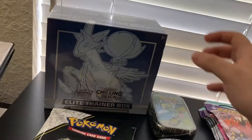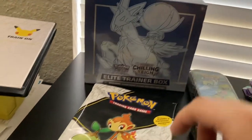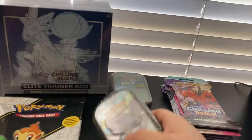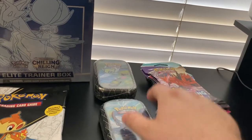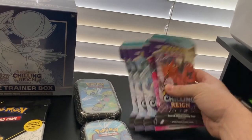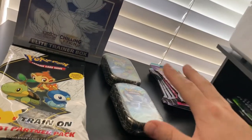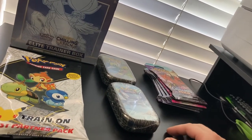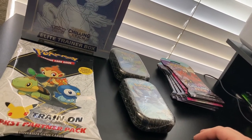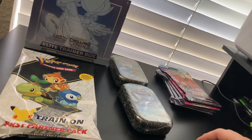Here's what we've got. We got the elite trainer box right here. We've got the first partner pack Sinnoh, two Shining Fates mini tins, and we're going to do five Chilling Reign booster packs. Got these from GameStop off their website. I also managed to get the new Roaring Skies pre-ordered, so I've got five of those coming next month in August. That'll be pretty cool to open a couple packs and check them out. Let's get into these openings.